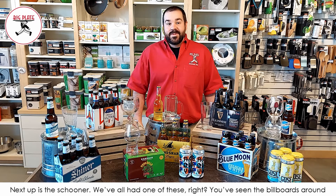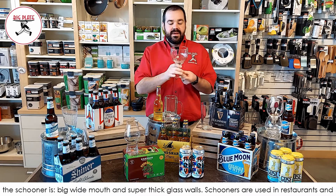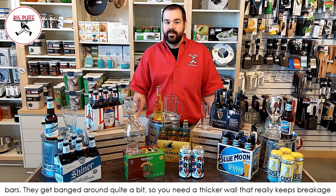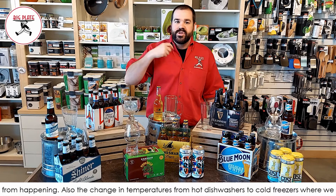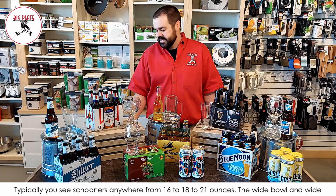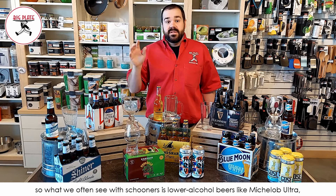Next up is the Schooner. We've all had one of these, right? You've seen the billboards around town — Caprock Cafe, Coldest Beer in Town — they're known for their schooners. What I love about the schooner is the big wide mouth and super thick glass walls. Schooners get banged around quite a bit in restaurants and bars, so that thicker wall really helps prevent breakage and handles the temperature change from hot dishwashers to cold freezers. You typically see schooners from 16 to 21 ounces, and the wide bowl and mouth retain a lot of head and allow big hearty gulps. You often see schooners with lower alcohol beers like Michelob Ultra, Coors Light, or Miller Light.